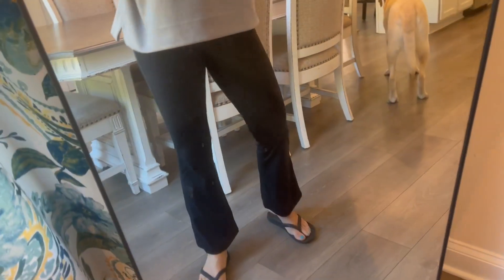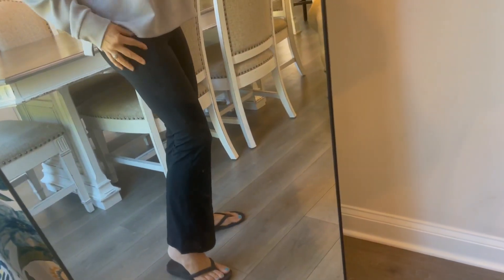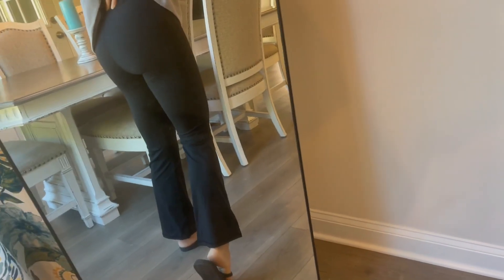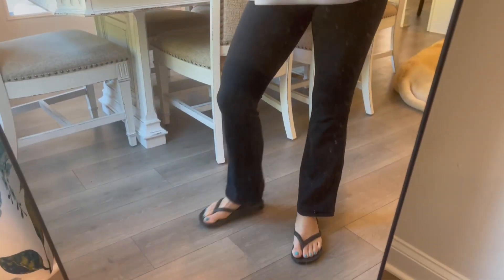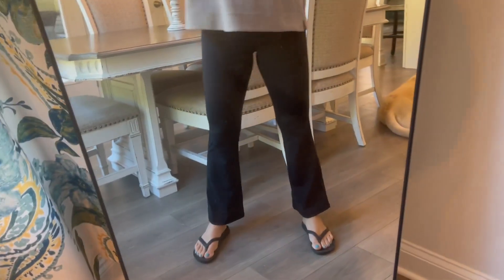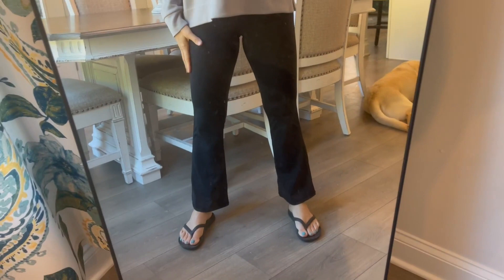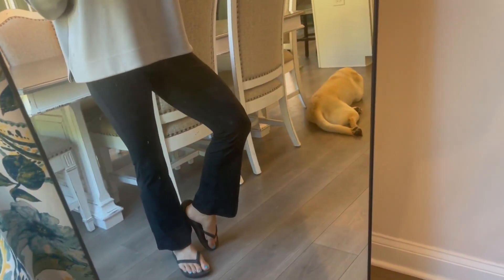I cannot explain how soft they are — it's just like wearing butter. They're thin and lightweight but certainly not see-through, which is nice. So if you're looking for great leggings, make sure you measure to get your size right. I'm five-three and I'm wearing a small and they fit perfectly like a glove. Hope this helped!